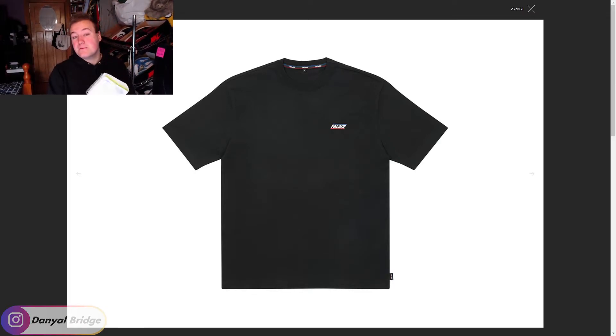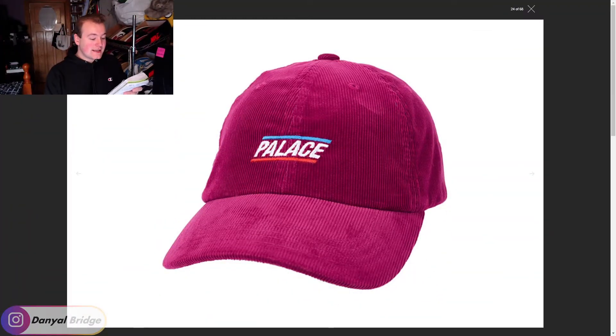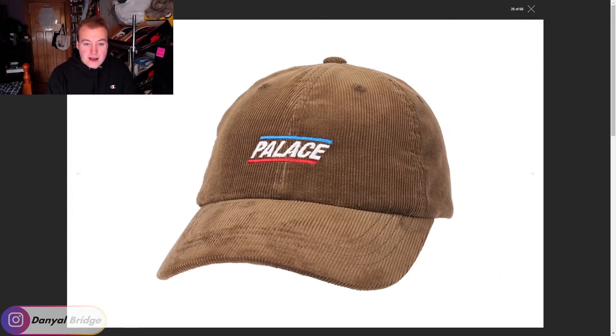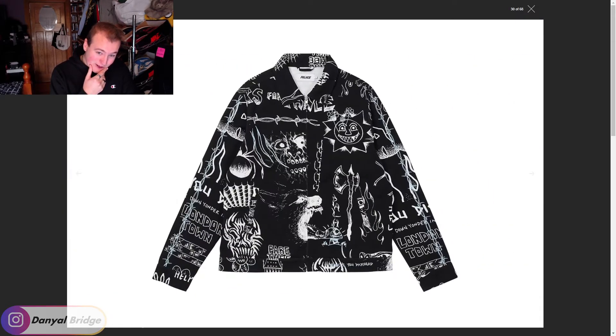The last item to release from Palace's seasonal range is basically a cord six-panel cap. It comes in pink corduroy, orange corduroy, navy corduroy, green corduroy, brown corduroy, and black corduroy. And that's it for the seasonal range.